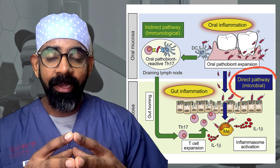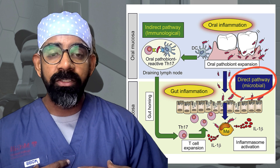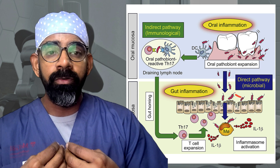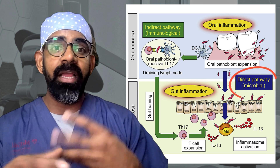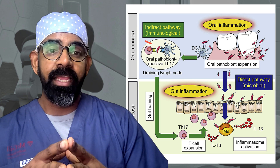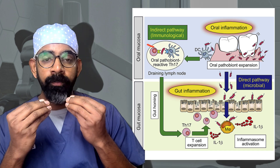The first mechanism is the direct pathway: organisms go to your gut and cause inflammation because when you have microorganisms that are not normal in that region, your body's immune system tries to fight them. These organisms initiate a chain reaction which causes inflammation and therefore inflammatory bowel disease.